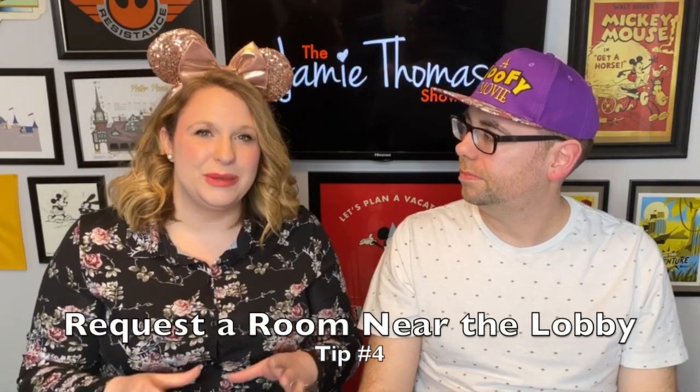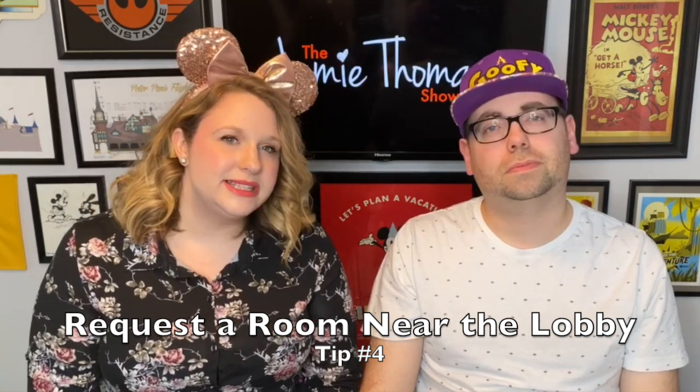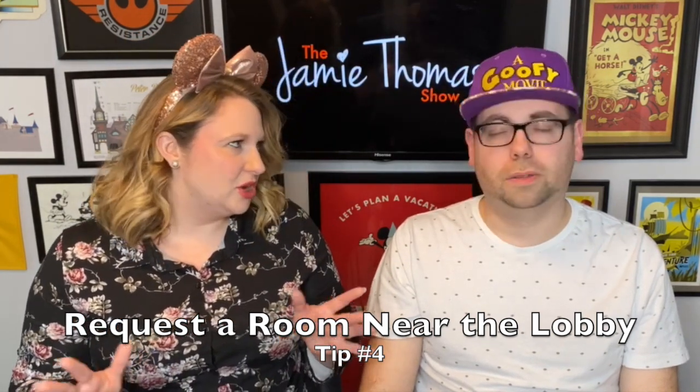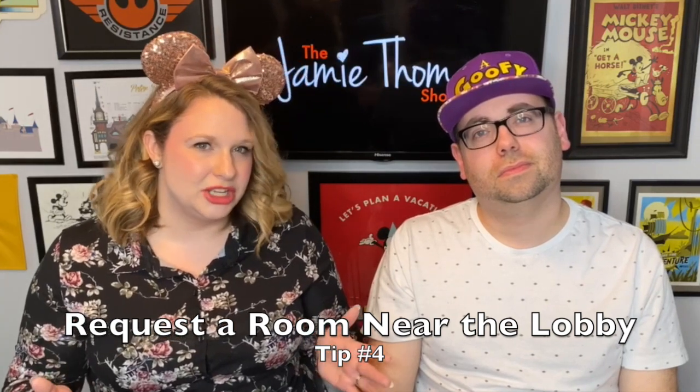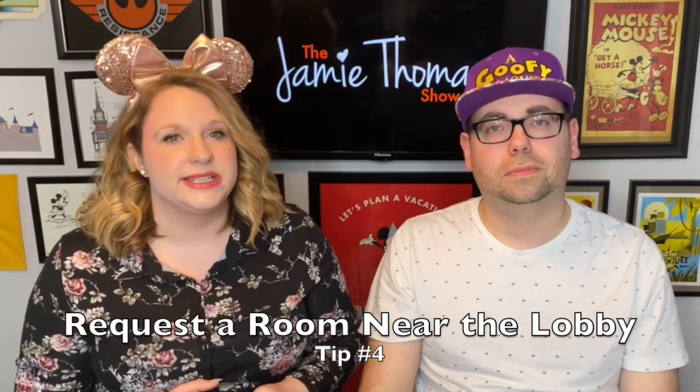Tip number four: because you cannot book a specific room or location, I highly recommend requesting a room right next to the lobby so you're not walking as long. Obviously if you book a river view room you'll likely be further back, but as we said, it's not a big resort so it shouldn't be a big issue. However, if you have mobility issues or little kids, I highly recommend adding that request.